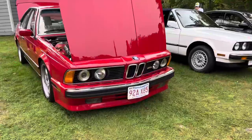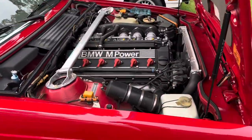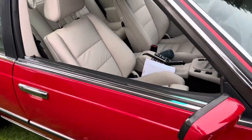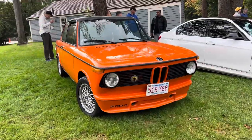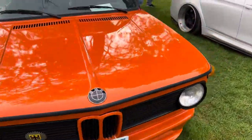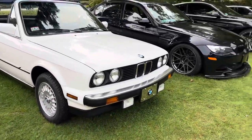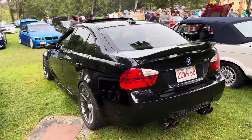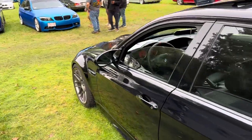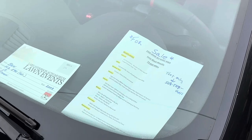Oh, oh, this is — you like it, babe? Babe. E92. This one's for sale, I guess. Sick.